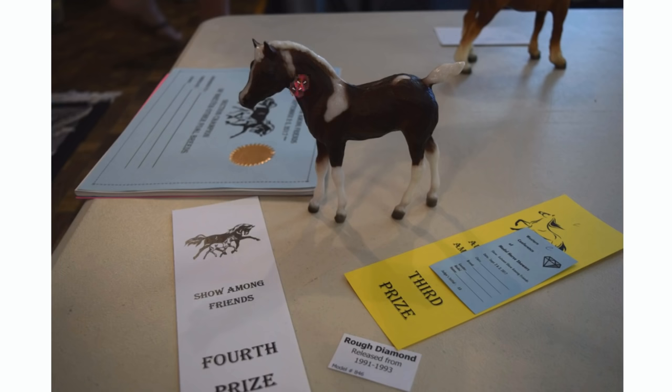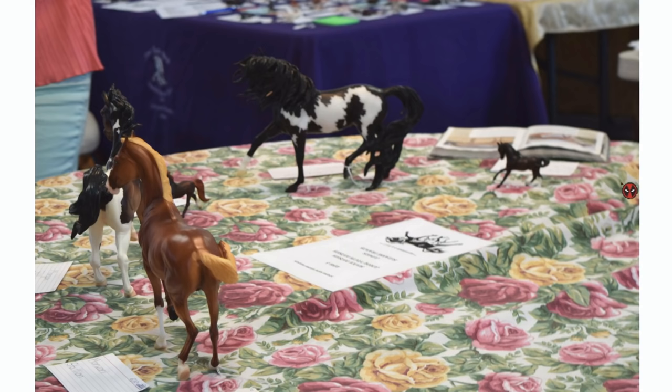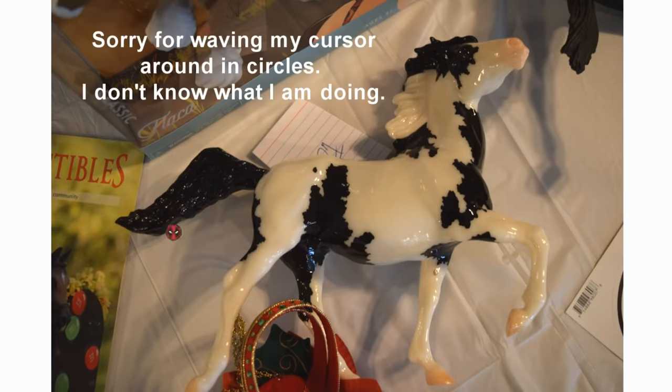This is the other foal I showed that ended up placing — this is Rough Diamond. I've showed him for quite a long time now and he always seems to kind of place. He never places super well usually, but he does get placings so I keep showing him. He is a really cute little Breyer foal. Here's the youth division again — I believe this is like a light breeds class of some sort. And then this is the show benefit model for 2017, because this show was actually qualified for the Breyer benefit show program.